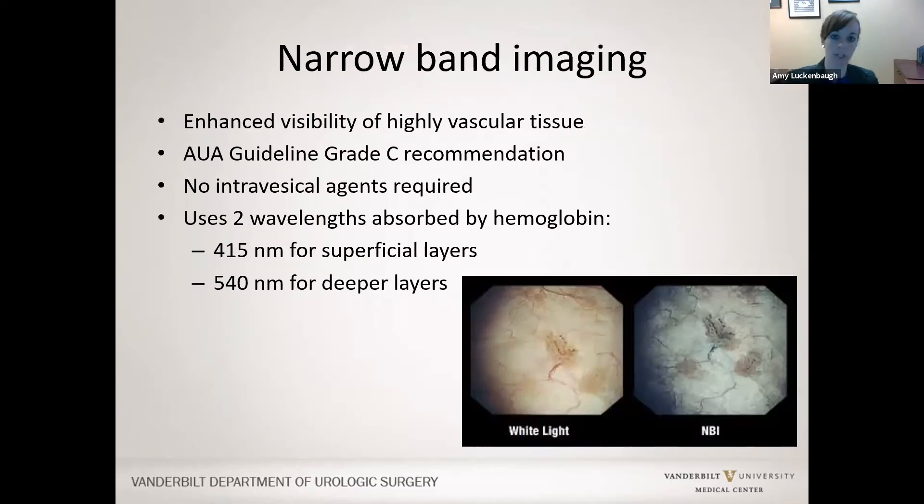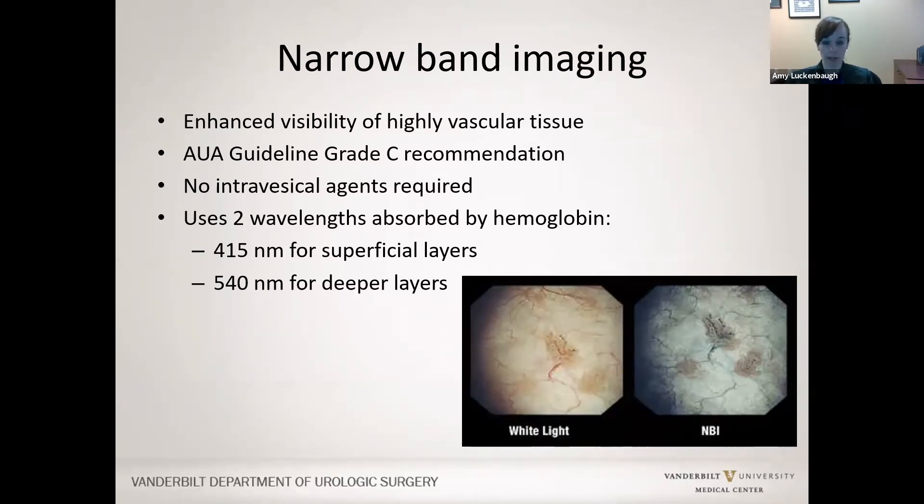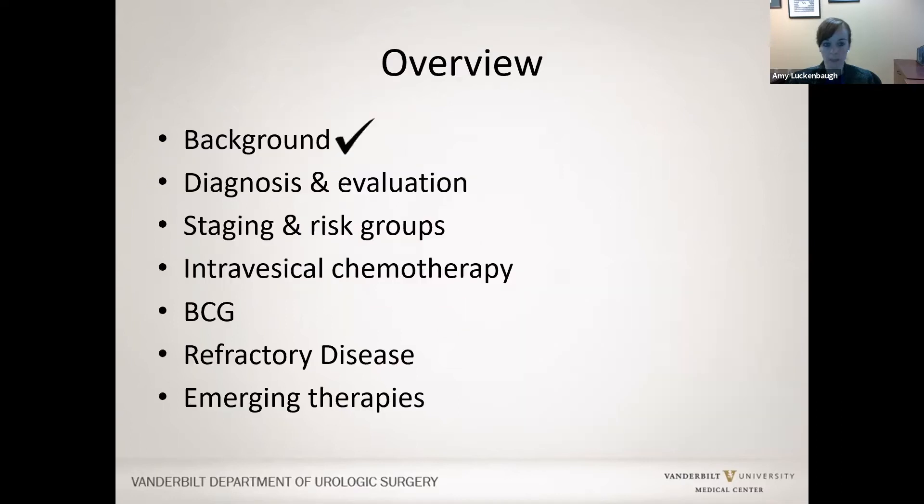Another type of enhanced cystoscopy is narrowband imaging, which looks at highly vascular tissue under a different light. It does not require any intravesical agent like blue light cystoscopy does, which is one of its advantages. However, there is some controversy about whether it has any difference in detection or lower recurrence of bladder cancer.